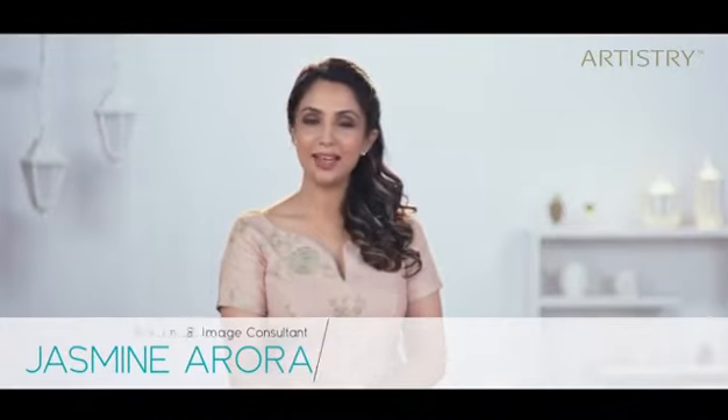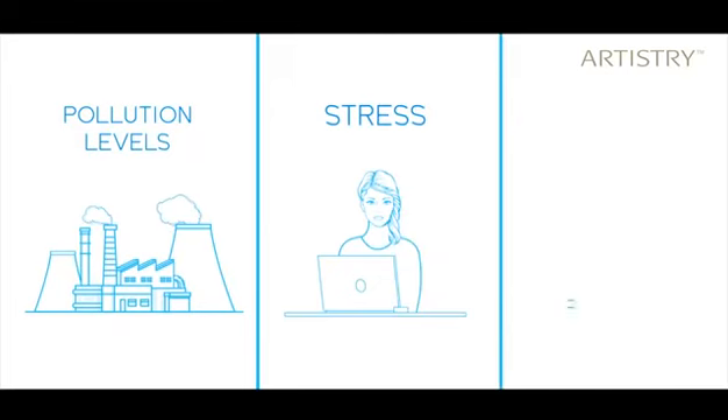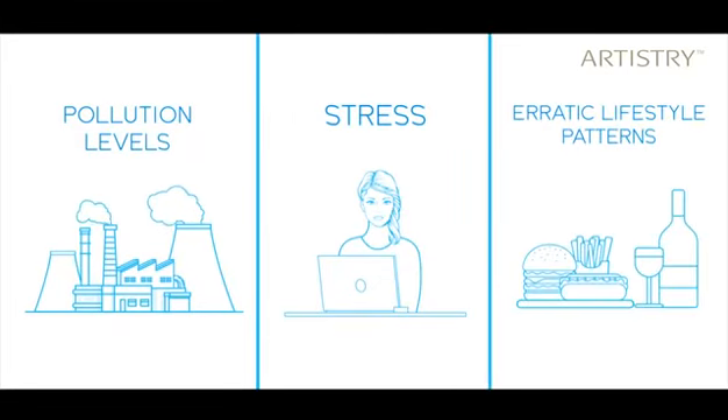Hi, I'm Jasmine Aurora, your Skin and Image Consultant. Pollution levels, stress, and erratic lifestyle patterns are at an all-time high.